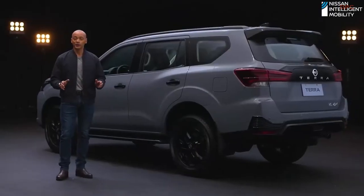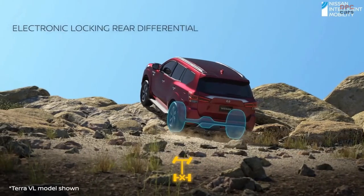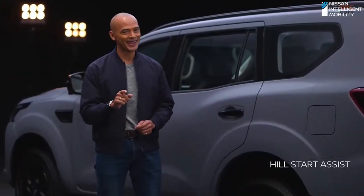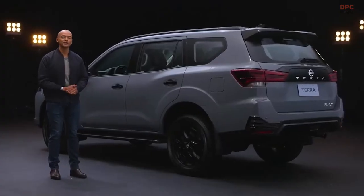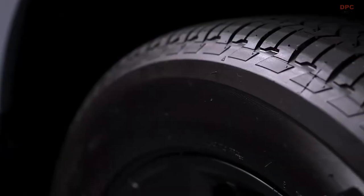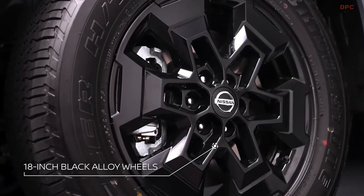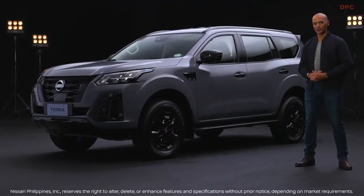Drive on uneven terrain and muddy conditions easily with the electronic locking rear differential. Navigate up and down steep slopes without any problem using Hill Start Assist and Hill Descent Control. For better braking performance, rely on the four-wheel disc brakes. High-performance tires are complemented by the stylish but tough 18-inch black alloy wheels.